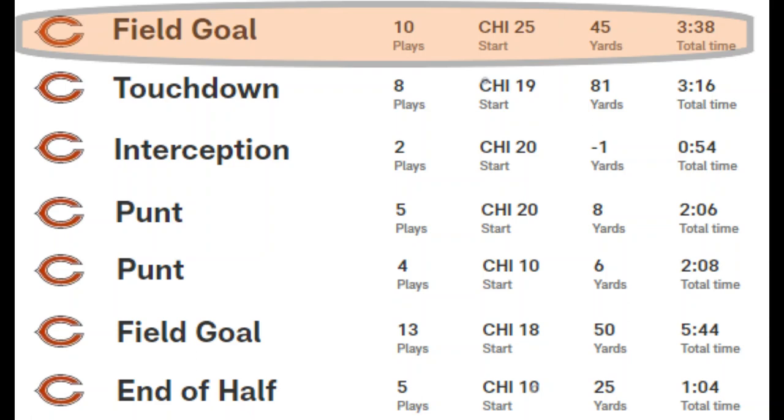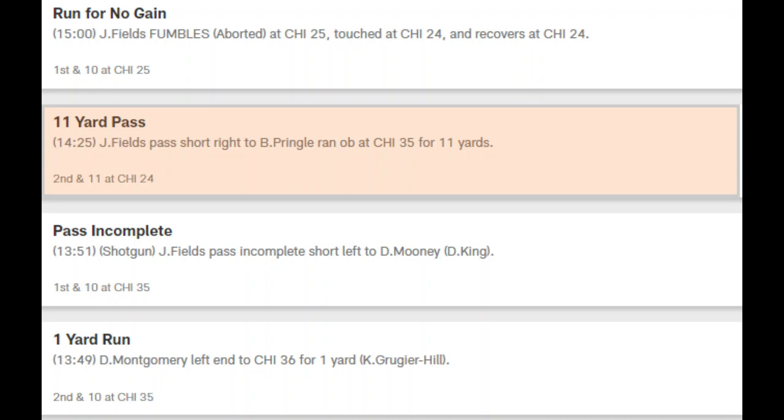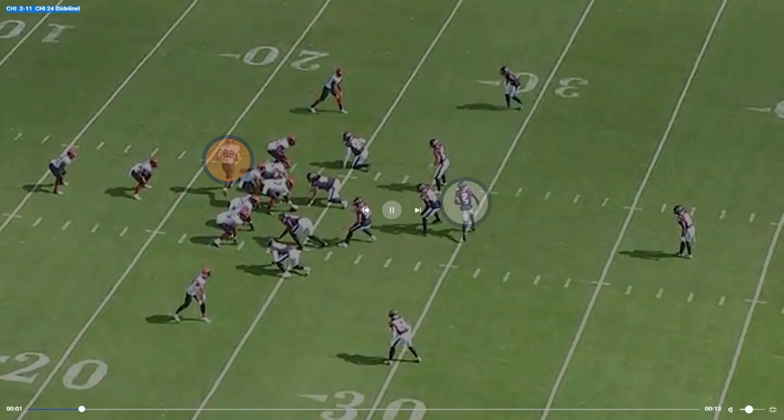Let's take a look at the first drive that ended in a field goal. We're going to look at this 11-yard pass play to Pringle on 2nd and 11. The offensive coordinator Getzee has been trying to make things easy for Fields. There's a lot of pre-snap motion to help read whether the defense is in man coverage or zone. This play is an RPO. Fields sees man coverage pre-snap, decides to keep it, and is able to complete the pass for 11 yards.